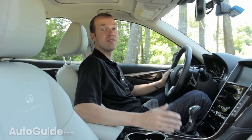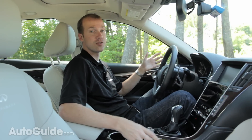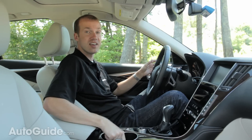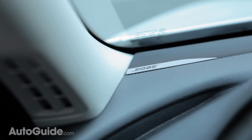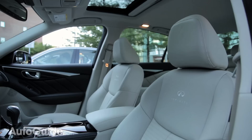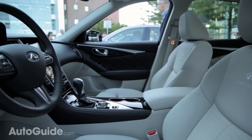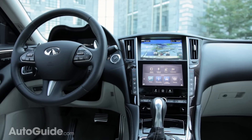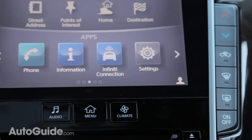Inside, the Q50 features Infiniti's Intuition system. All customizable settings for both driver and vehicle are saved via the key — switch keys and the settings change automatically. The sound system in this car is fantastic, with 10 speakers which includes a subwoofer in each of the front doors and one in the back parcel shelf. Thankfully, most of the hard buttons remain in the center console, so if you prefer it over a touchscreen system, it's easy to navigate.